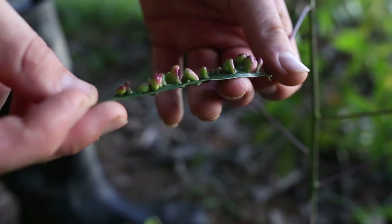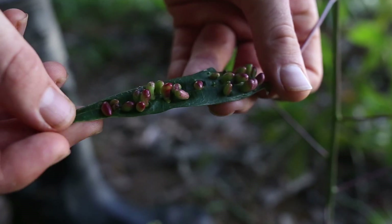We've just stopped at this plant because it's got these weird structures on its leaves. These are called galls, and in some cases they're formed by insects, but we're going to take a closer look with the Foldscope right now.